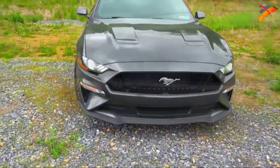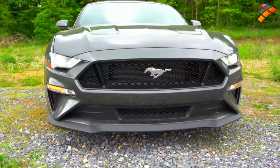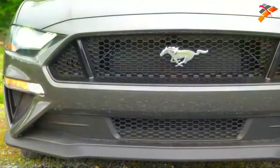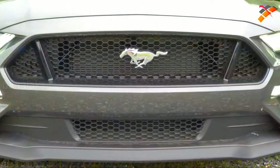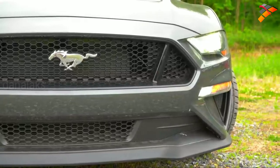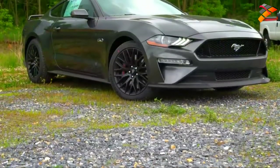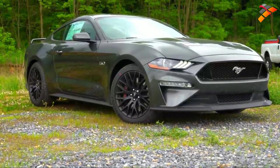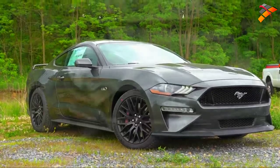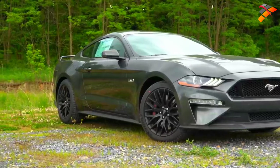Starting up front: LED headlights with LED signature lighting come standard, with the automatic feature so they turn on when it gets dark. LED fog lamps below also come standard, along with that chrome pony logo up front. There is a black accent package for $995 — that gives you a black pony logo, black rear pony logo or 5-0 badging, gloss black roof, and unique 19x8.5-inch black alloy wheels. Hood vents up top are actually functional — there are holes in those so they allow the engine to cool. With either Performance Pack, you also get unique front lips.